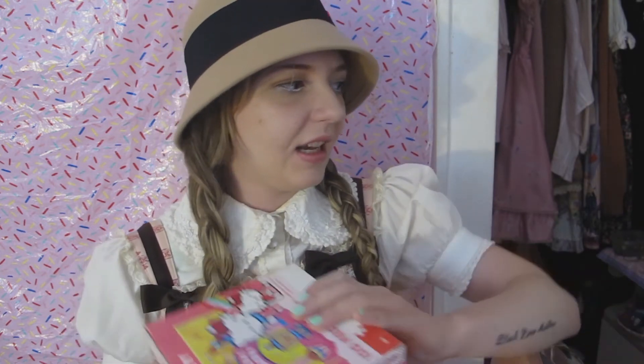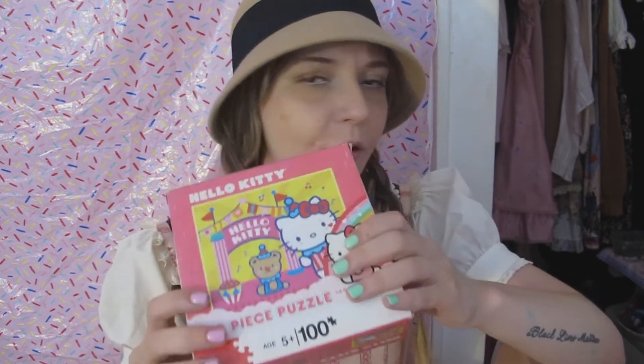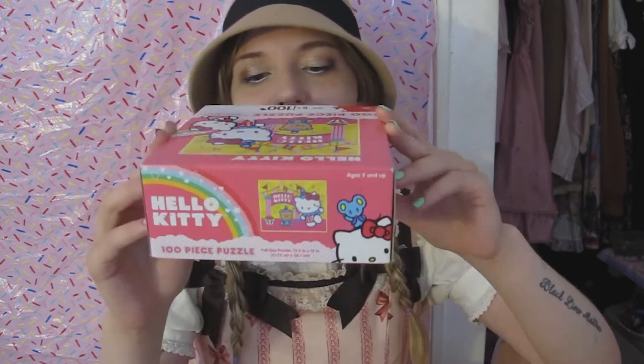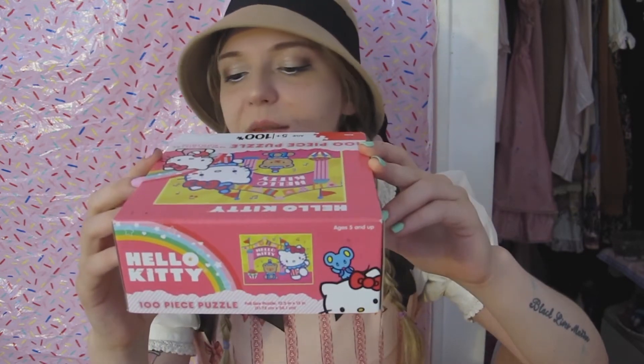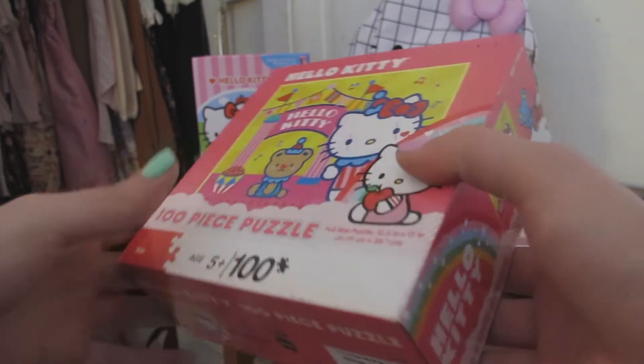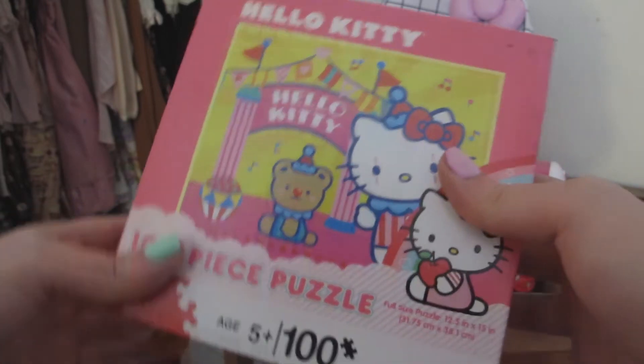Next one on the list — I believe this is technically fourth, halfway through the list now. We have this 100 piece Hello Kitty puzzle. Hopefully all the pieces are there. This is gonna be really cute — it's like a birthday theme, which is adorable. I mean, how can you not love it.